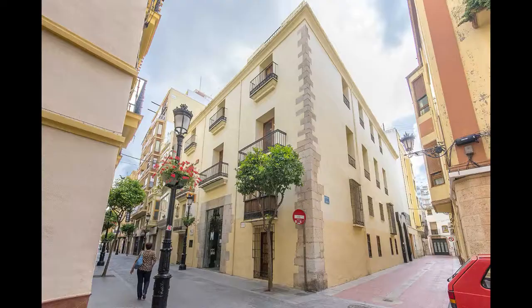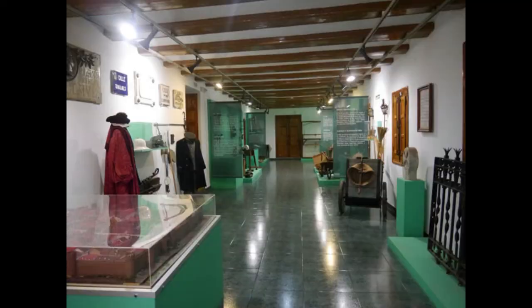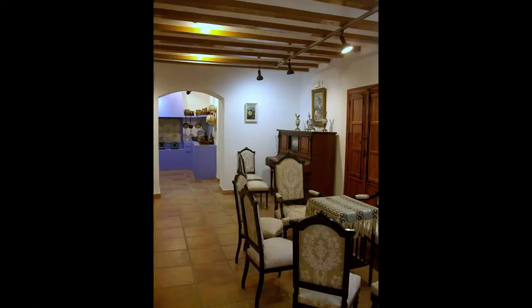La calle Caballeros es una calle histórica muy atractiva para pasear, donde se han conservado edificios de varios estilos y distintas épocas. Aquí se ubica el Museo Etnológico Municipal de Castellón, donde podrás saber mucho más acerca de la cultura típica de la ciudad, su desarrollo urbano y la vida tradicional de Castellón con utensilios de labranza, cotidianos, trajes, juguetes antiguos, exposiciones y numerosos gigantes y cabezudos.